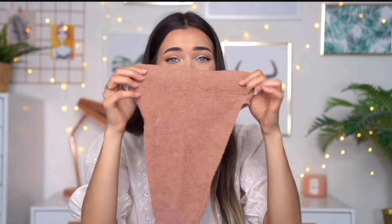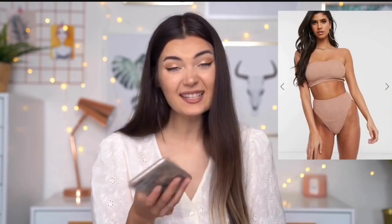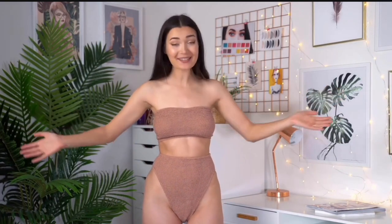I always find it funny when the bottoms are this high rise — doesn't that look ridiculous? The front and the back are basically the same. When I've got this on there will be nothing left to the imagination. It didn't look that bad on the model though. The top and bottom were both 14 pounds each — is that good or bad, you let me know. I'm really excited because I love how crinkled it is. Trying it on now — I'm obsessed! This is literally so nice and it fits so well.